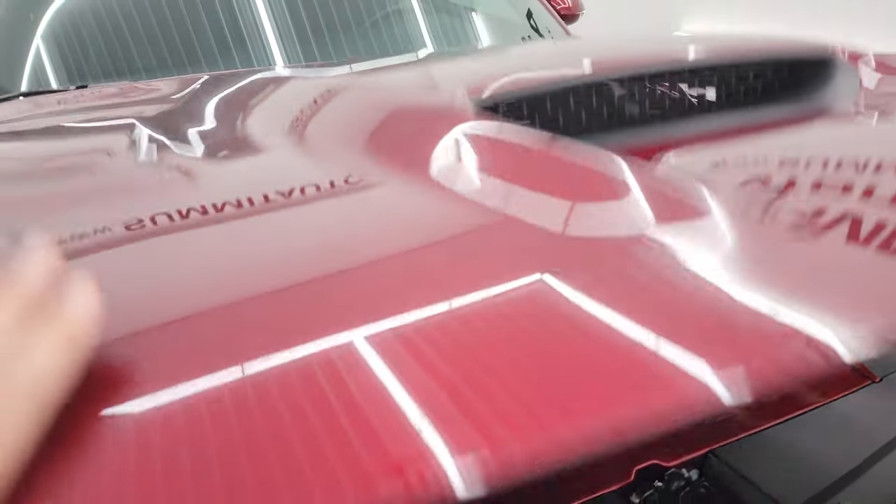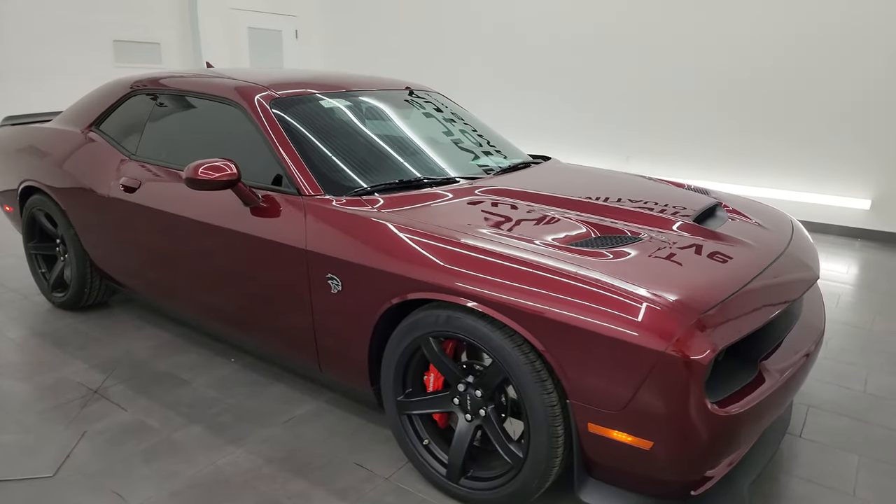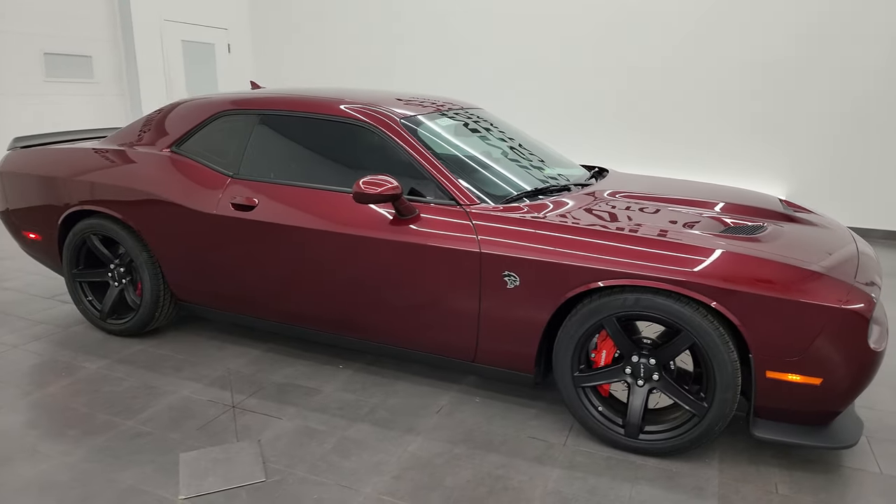This car is 100% ready to go. I would highly recommend it from a quality and condition standpoint — really good looking car.